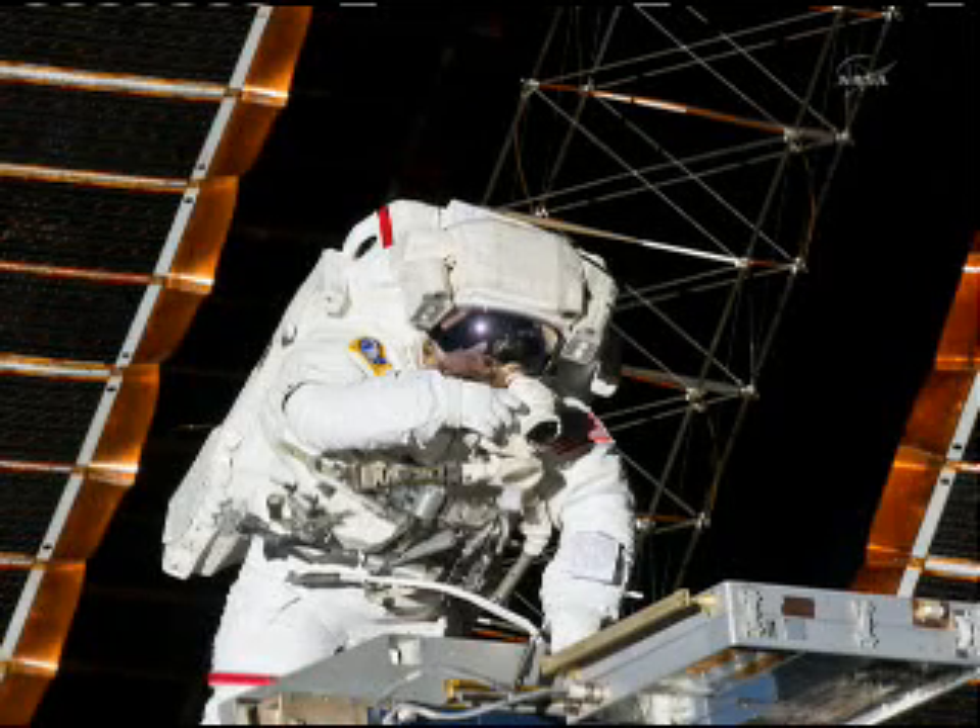There's Drew taking a picture of the MISSY experiment, and you can see how huge the space station is compared to a human being.